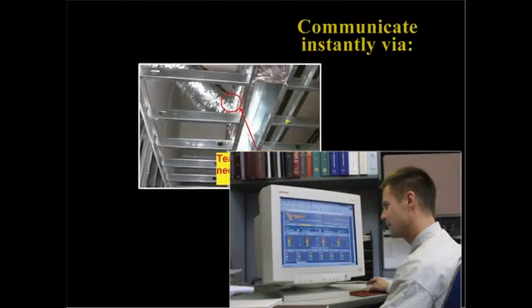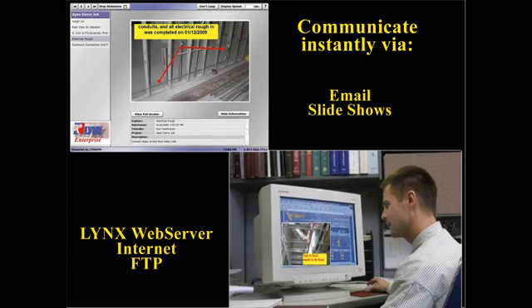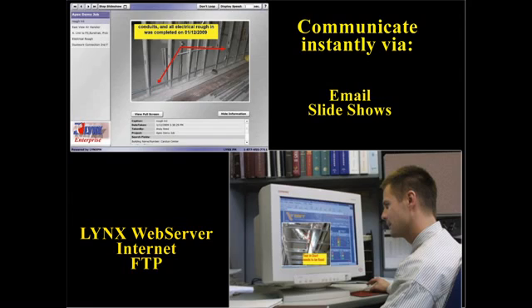Having the ability to visually communicate with your project partners is priceless. Share images with notes and information instantly via printouts, electronic slideshows, emails, websites, and more.